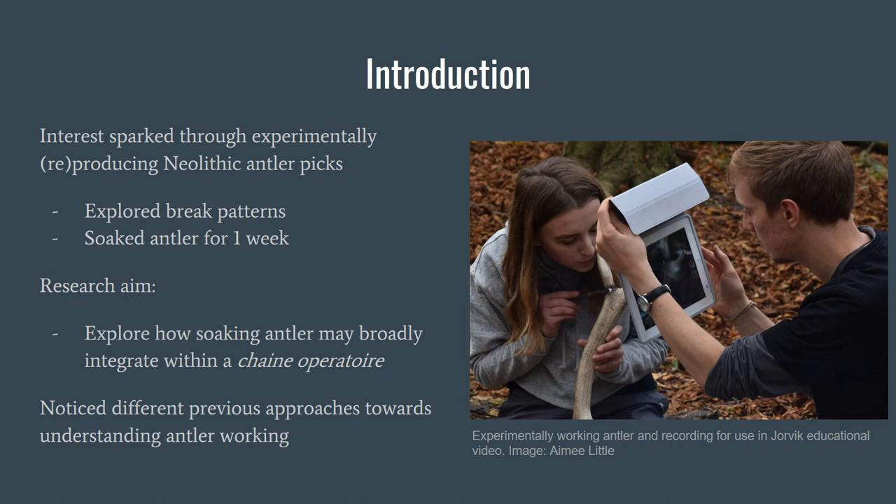So we carried on working outside of our module, and went through a journey of how to continue our work in breaking antler and how antler is worked more broadly. We ended up looking at soaking patterns, or how to incorporate soaking antler into a sort of chaîne opératoire. Over the last year, that's really been our focus. We tried to use both scientific and theoretical approaches, and that's how we ended up in this conversation.